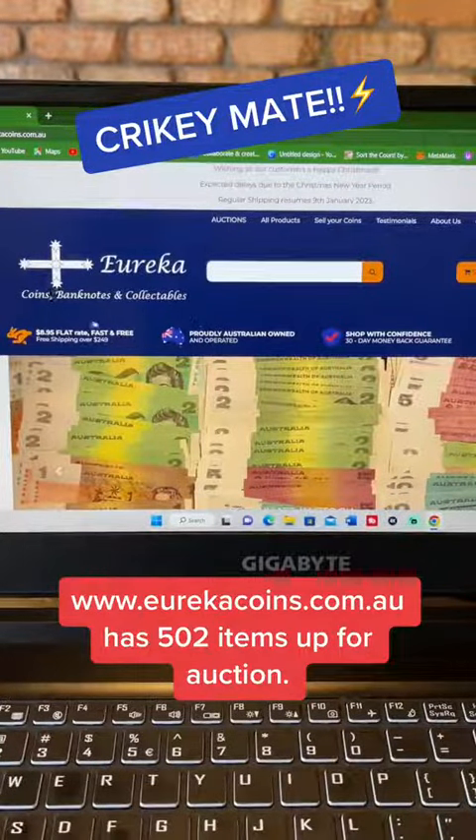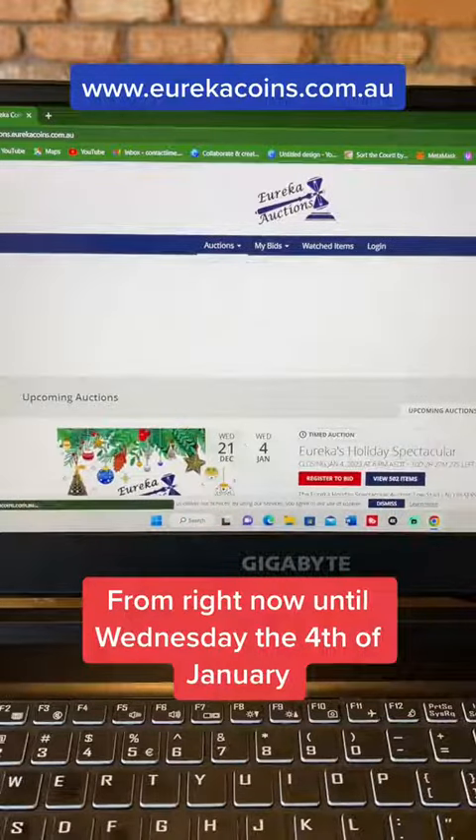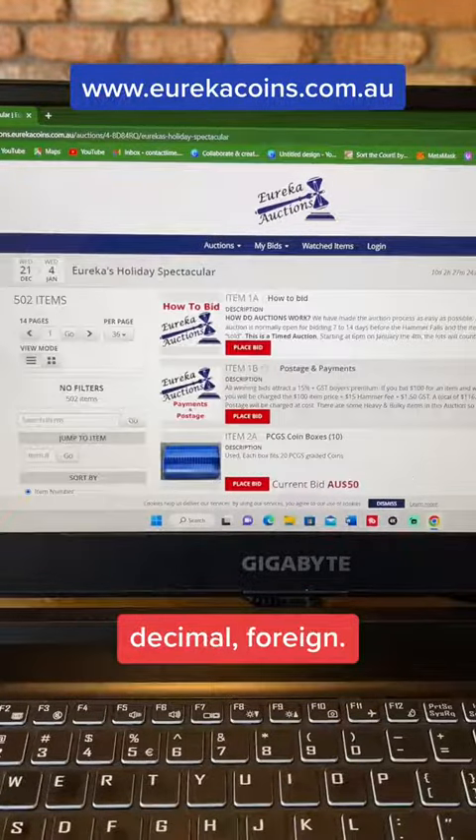Crikey, mate! EurekaCoins.com.au has 502 items up for auction from right now until Wednesday the 4th of January. They've got coins, banknotes, folders, collections, pre-decimal, decimal, foreign.